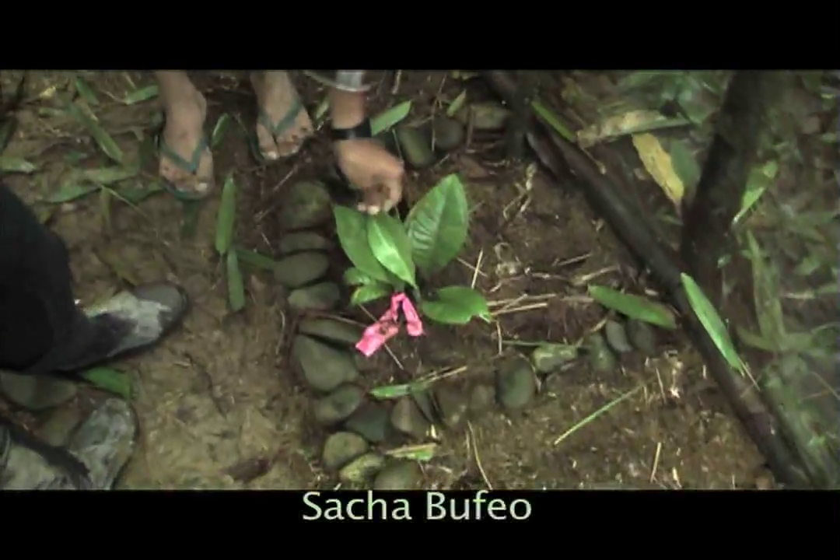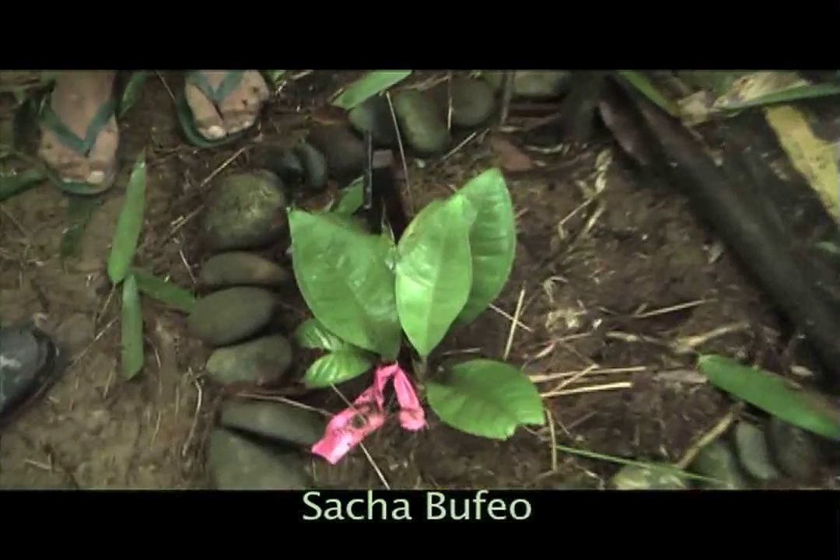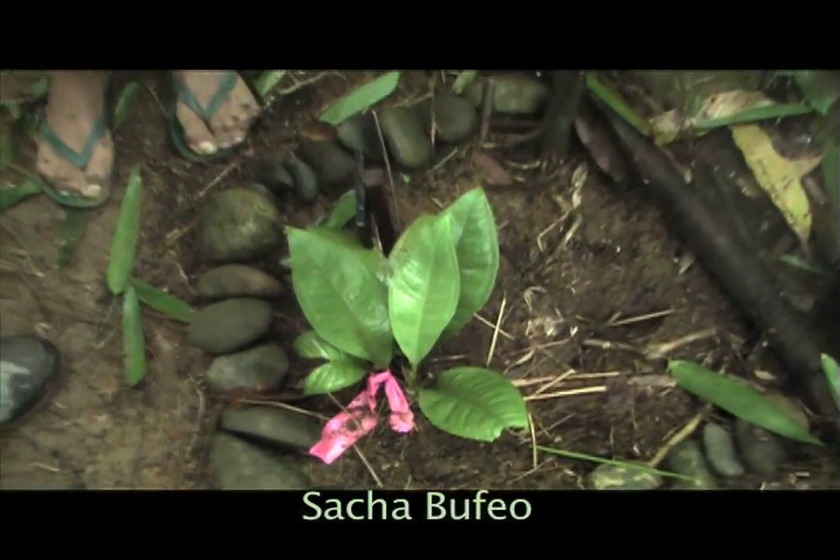This is suelda con bufeo — it's an anthurium. It is used for lower back pain. Bufeo means wild dolphin.